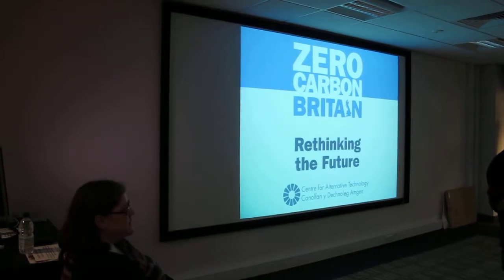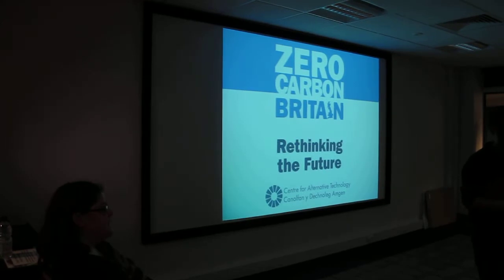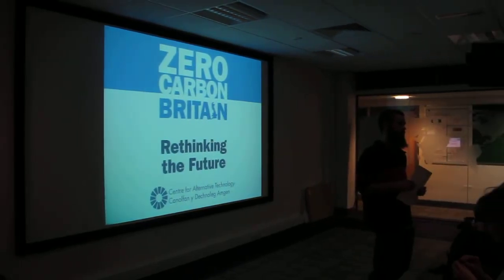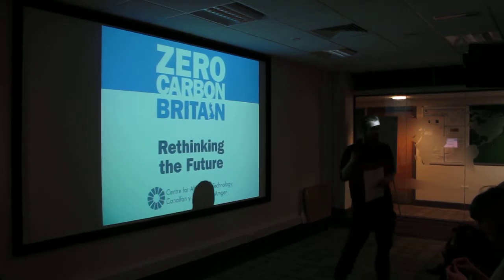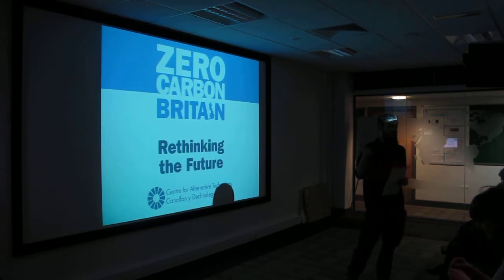The Centre for Alternative Technology is a really interesting research place in Wales doing a lot of really interesting research in terms of technology. Freya is going to talk about that — thanks a lot for coming, Freya.